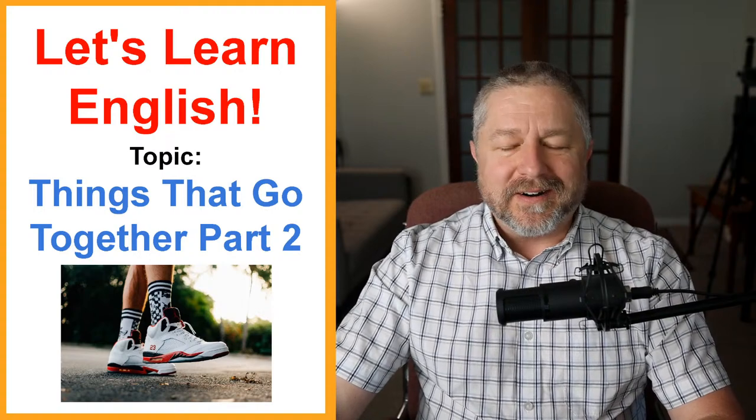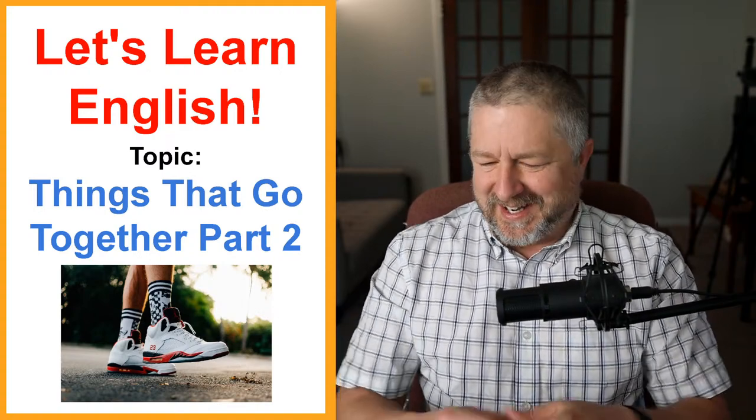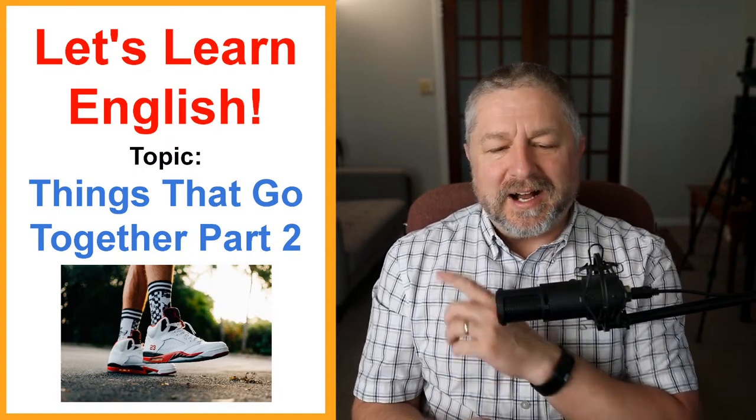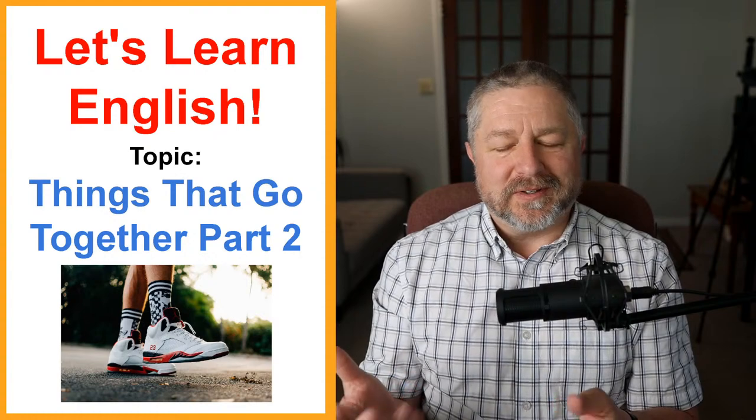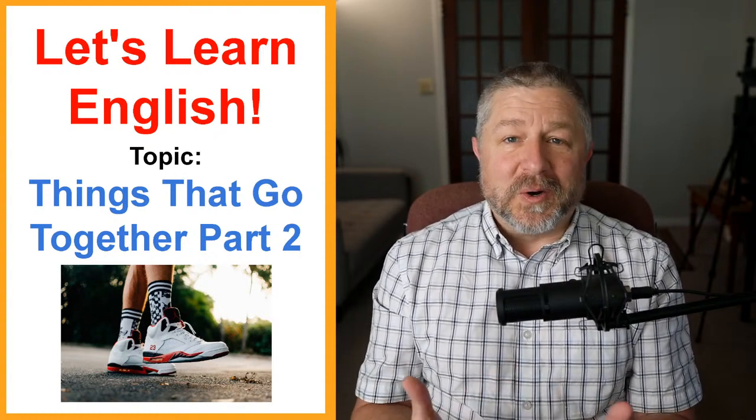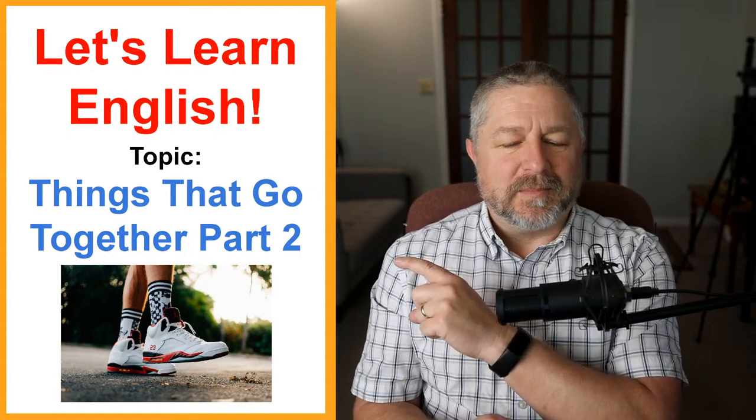This is the least smooth start ever for an English lesson on a Friday. Well, hello and welcome to this live English lesson. I hope my whole day doesn't go this way. I hope the day goes smoother. Let me start again. Hello and welcome to this English lesson about things that go together, part two.